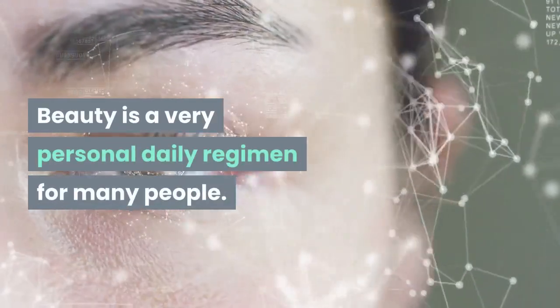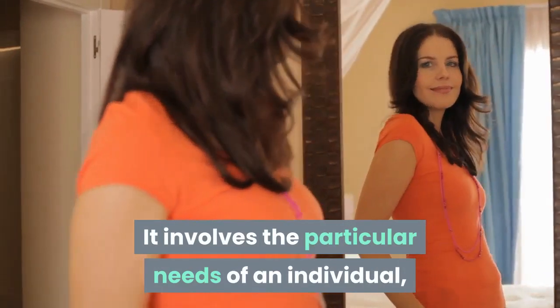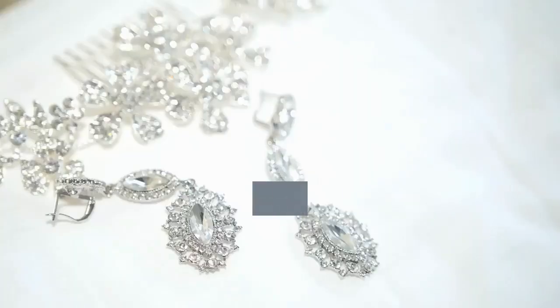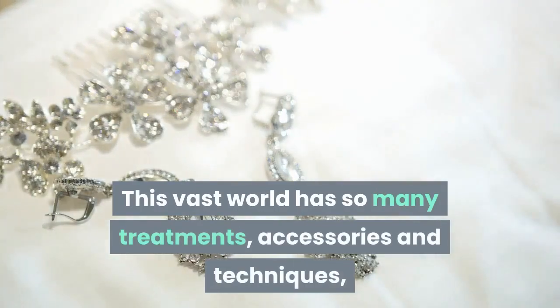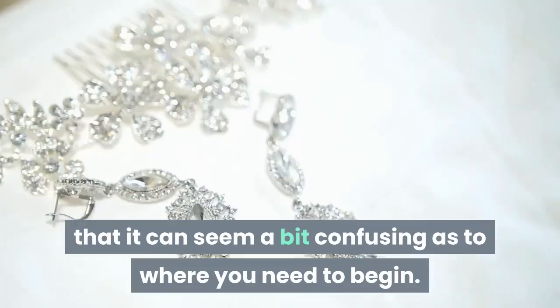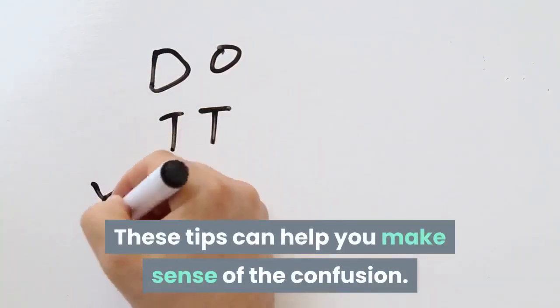Beauty is a very personal daily regimen for many people. It involves the particular needs of an individual, along with personal grooming and treatments. This vast world has so many treatments, accessories and techniques, that it can seem a bit confusing as to where you need to begin. These tips can help you make sense of the confusion.